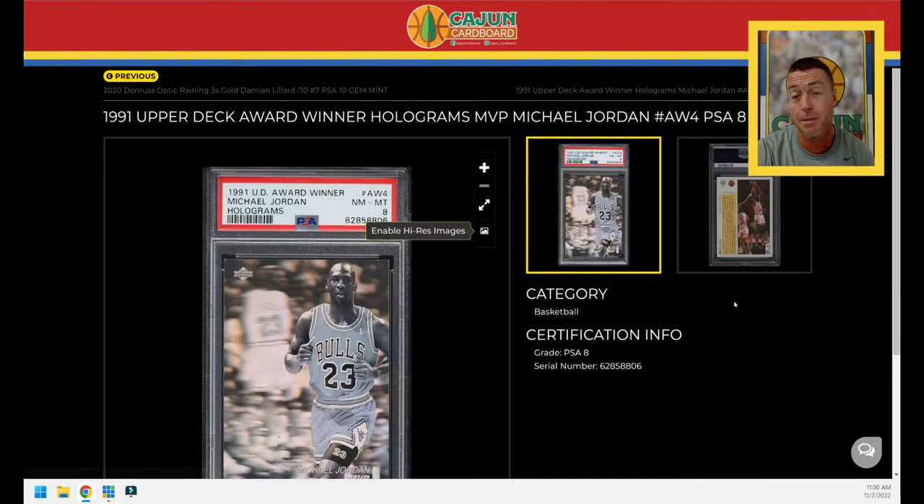Now we're going to talk about a bunch of baby Jordans. When I say baby Jordans, I mean PSA 8s — not 9s, not 7s. 8s is what I've decided for the secondary Jordan collection. PSA only, 8s.